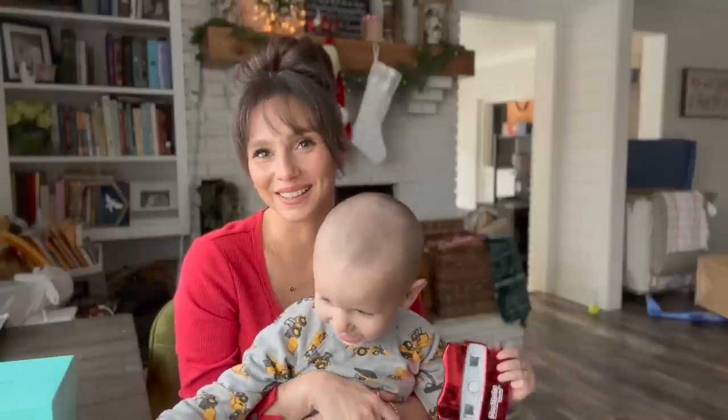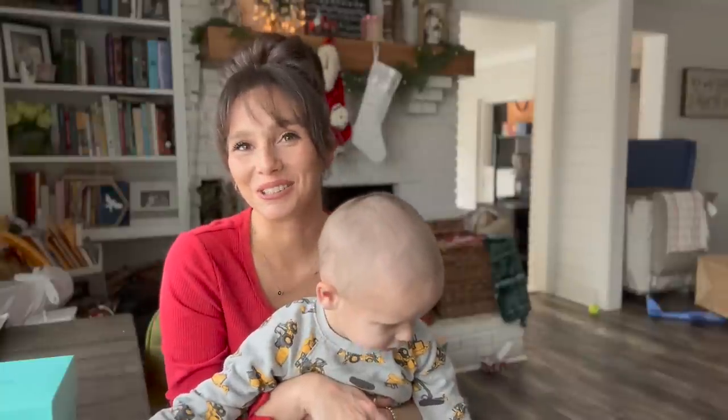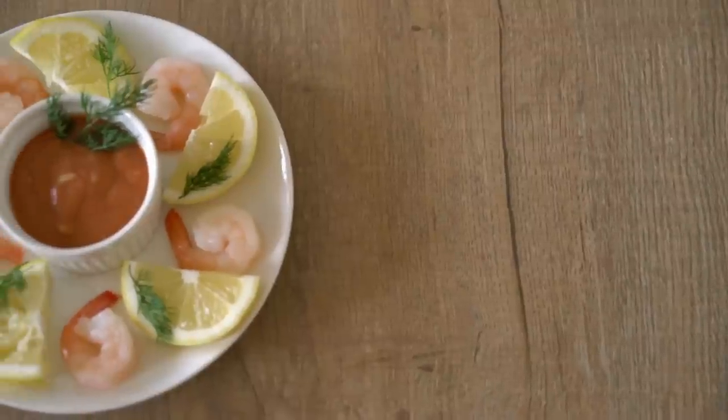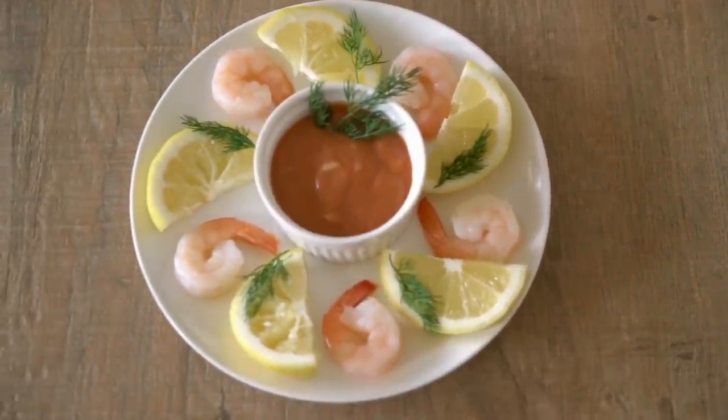The next appetizer is shrimp cocktail. We just get the shrimp from Walmart and we make our own cocktail sauce. It's very easy — you just use any sugar-free ketchup that you like and then add fresh horseradish. You can make it as spicy or mild as you want. We like it a little spicy, and we also get some fresh lemon to squeeze over it.